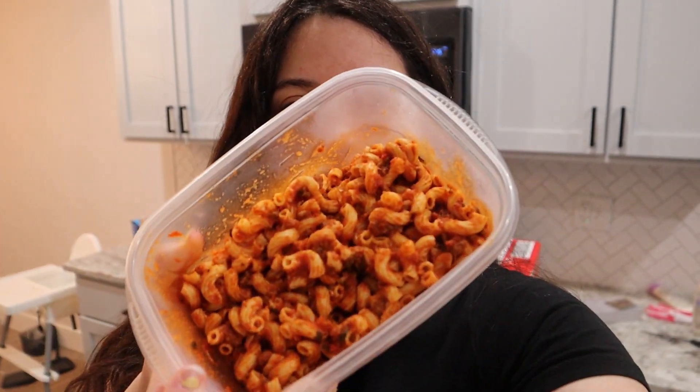Today is definitely a chill day because I don't have to cook — I'm eating some leftovers. I'm gonna serve me and my little toddler so we can have some dinner and just finish off our little to-do list.